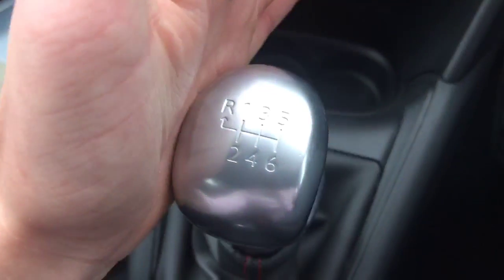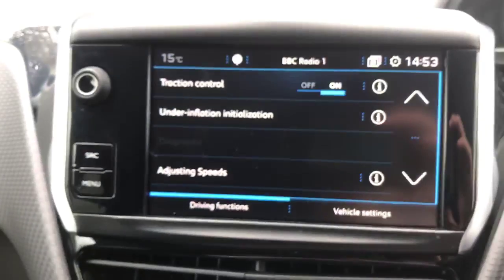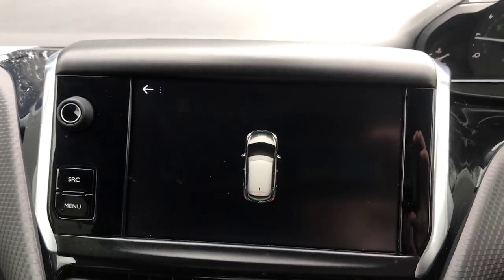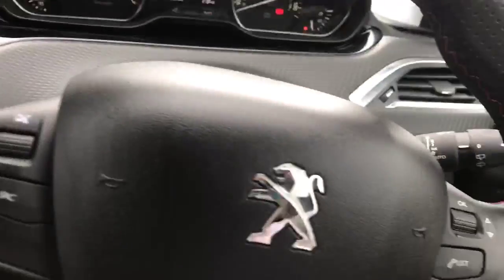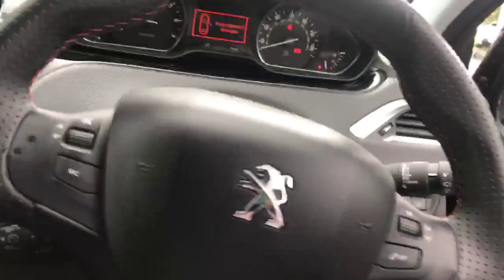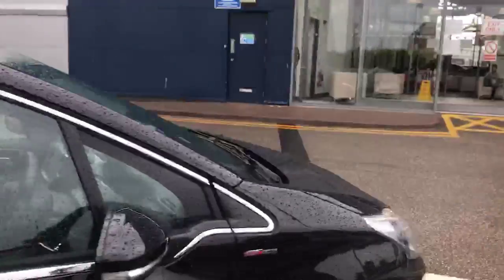We've also got a power supply and a USB input right there. There's the lovely six-speed gearbox here, and if I pop the car into reverse you can see the parking sensors start to activate, showing all around the car on the display — which is very nice.